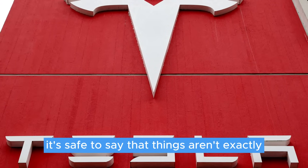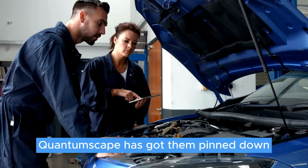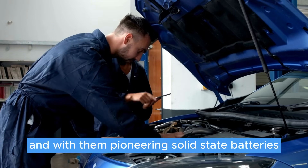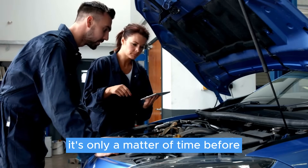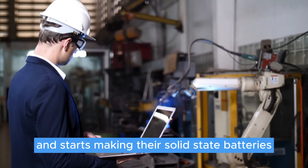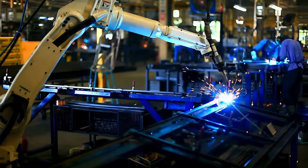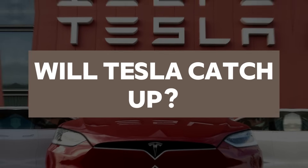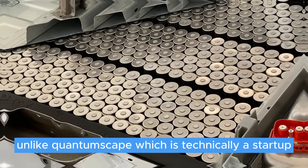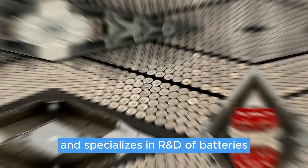So, with all of this in mind, it's safe to say that things aren't exactly looking great for Tesla. QuantumScape has got them pinned down, and with them pioneering solid-state batteries, it's only a matter of time before another manufacturer comes out and starts making their own solid-state batteries, which would lead to the CyberCell's early retirement. Will Tesla catch up? Tesla is a humongous company, unlike QuantumScape, which is technically a startup that specializes in R&D of batteries.